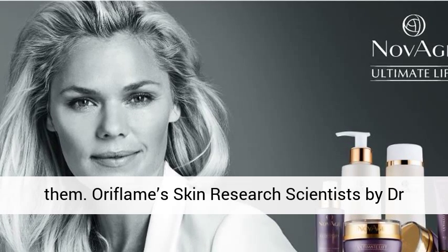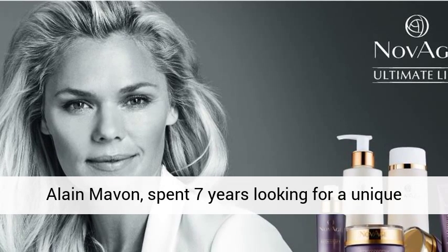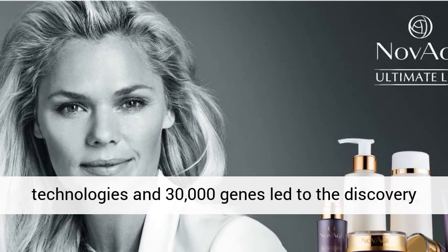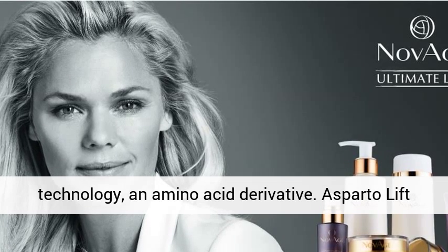Oriflame Skin Research Scientist Dr. Elaine Maven spent seven years looking for a unique way to restore firmness. Screening over 1,000 technologies and 30,000 genes led to the discovery of our revolutionary, patented Asparta Lift technology — an amino acid derivative.